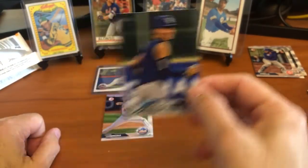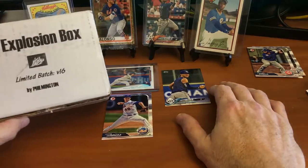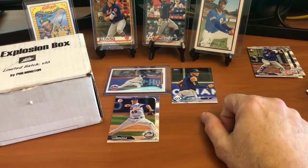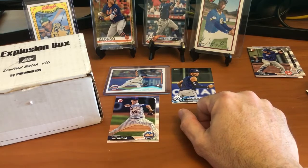That's my first RC Explosion Box, guys. Hopefully you'll get a chance to open your own. I appreciate the time - don't forget to give us a thumbs up and subscribe if you haven't already. I appreciate all the support. Thank you very much and look for new videos coming out soon. Appreciate you guys, have a good one - see ya!